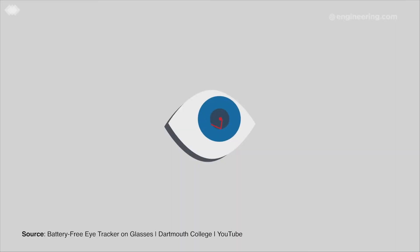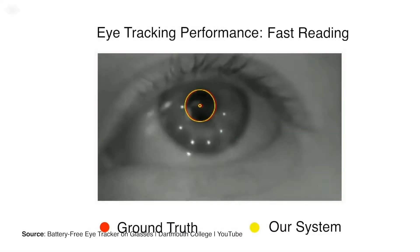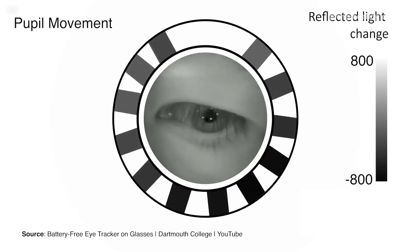The prototype is already capable of tracking four types of eye movement: fixation, smooth pursuit, saccade, and blinking. Next steps involve reducing the size of the system and adapting it to outdoor use.